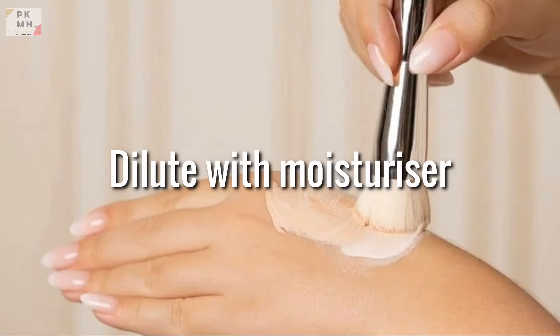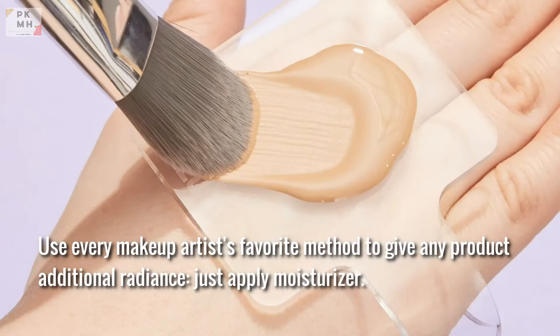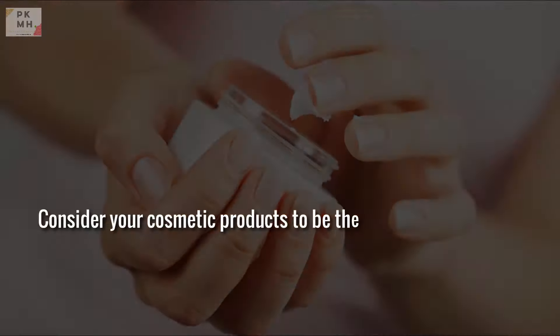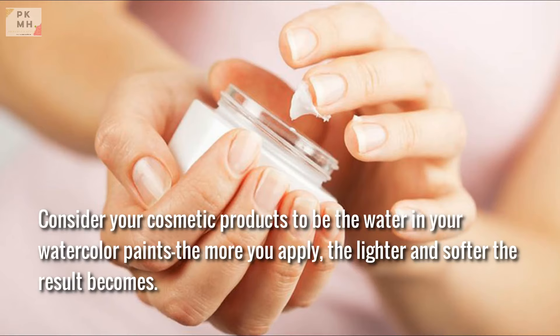Dilute with moisturizer. Use every makeup artist's favorite method to give any product additional radiance — just apply moisturizer. Choose a light, blendable formula that works well with foundation, concealer, and even eyeshadow or blush. Consider your cosmetic products to be the water in your watercolor paints: the more you apply, the lighter and softer the result becomes.